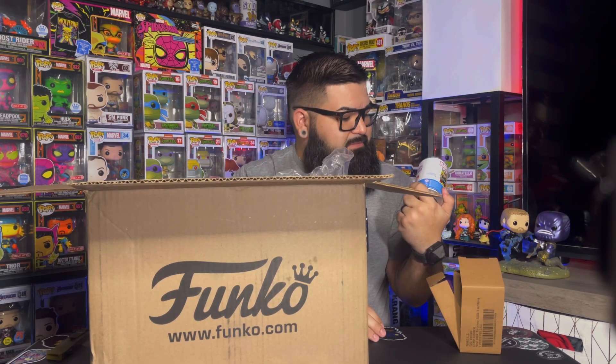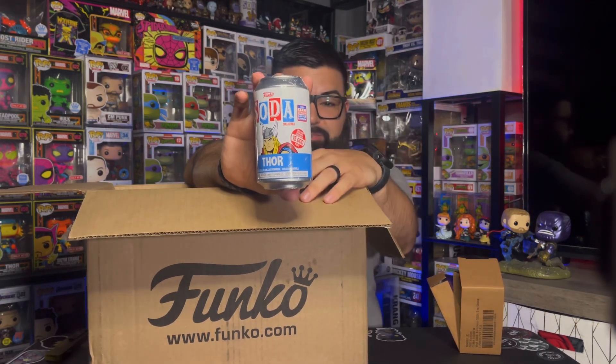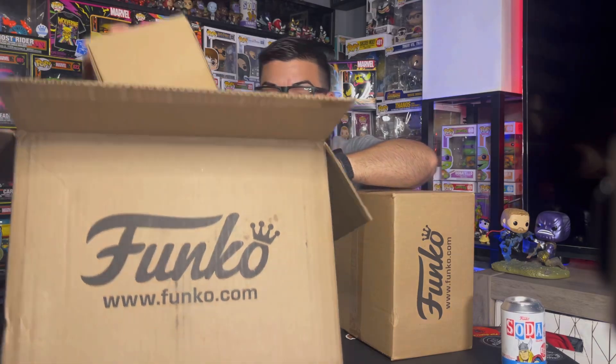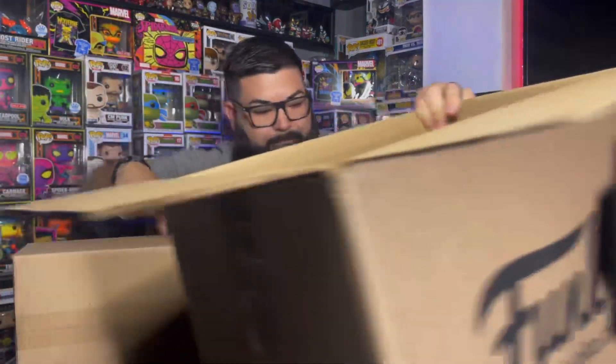First up I have the Funko Soda. This is actually supposed to have the FunCon virtual con sticker — I'll put a picture right next to this — but as you can see it only has the shared sticker. So I might have to email Funko about that and see what happens. If you won the lottery you're guaranteed the stickers, but it seems like I did not get a sticker, which is totally not cool.